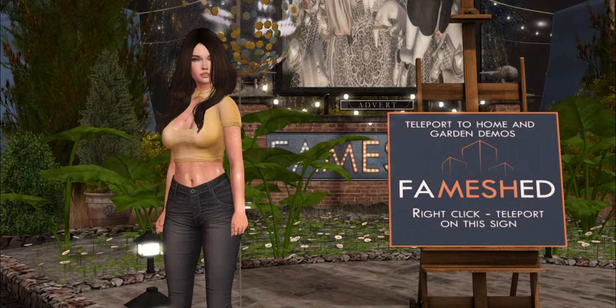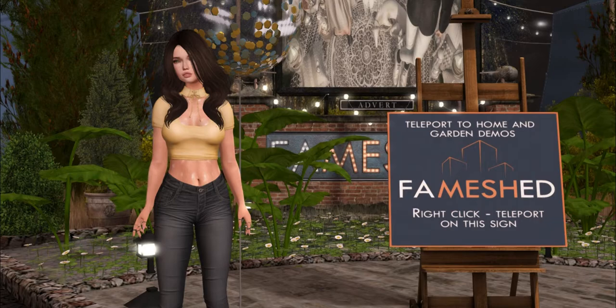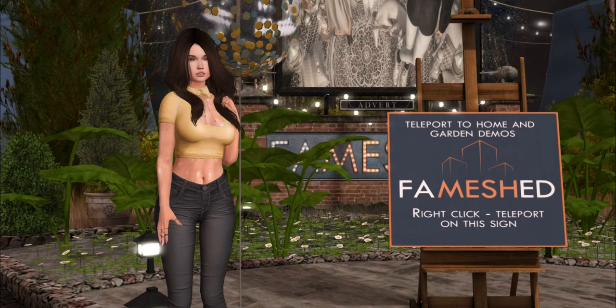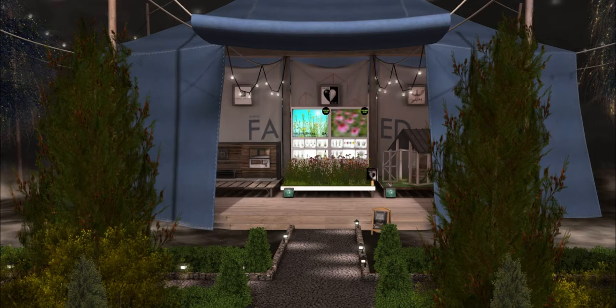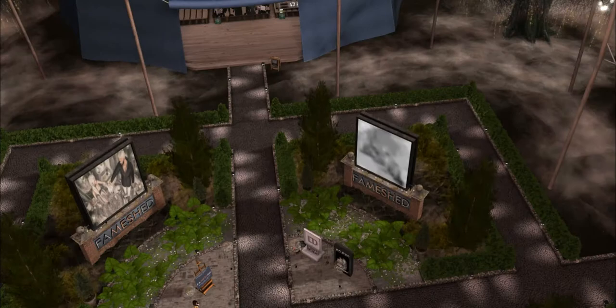The FAMESH event opens later today at noon. There are, I believe, 80 stores in this round and some might still be setting up. This is the fifth year anniversary of FAMESH — I've been shopping here ever since I started Second Life. Strawberry said they did these buildings as a remake of how the original ones looked five years ago, so if I'm wrong then I'm sorry.